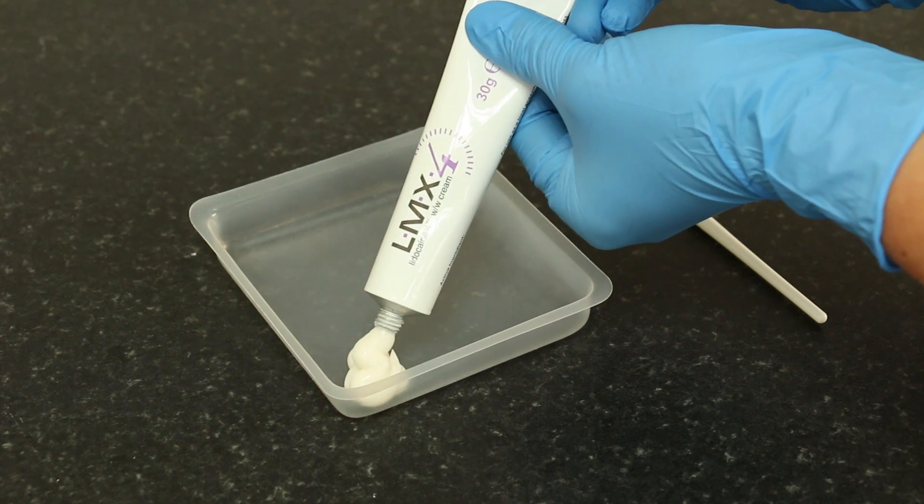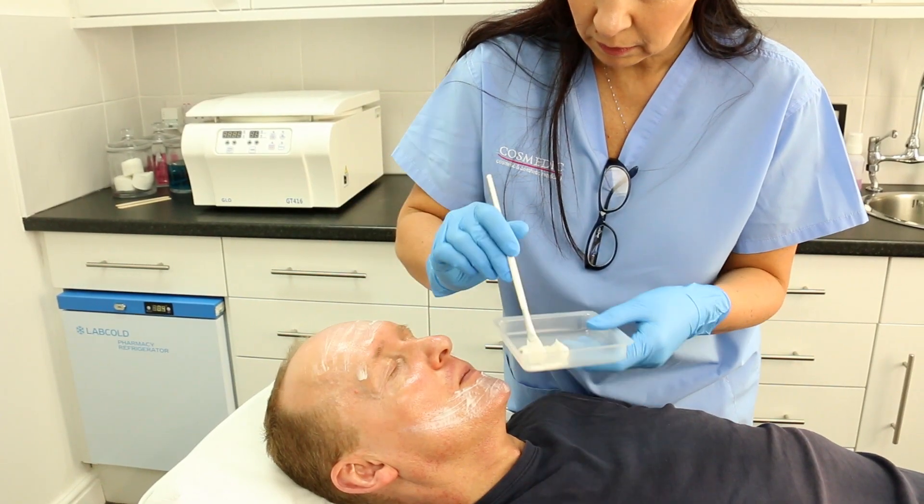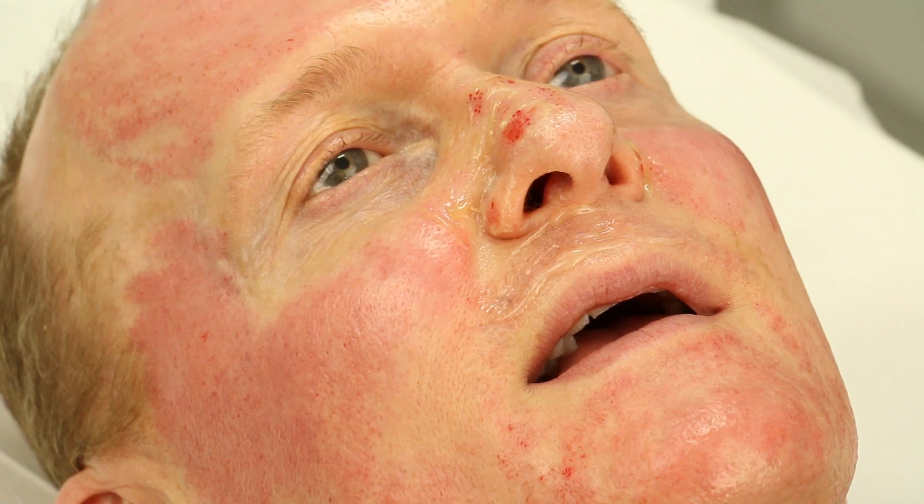Dermaroller and Dermapen do not use any chemicals, products or lasers and rely on the body's own natural healing mechanisms, so it is perfectly safe. Topical or local anaesthetic will be used to minimise any discomfort during the procedure. Microneedling is a very safe procedure and side effects are extremely rare. They may include some bruising, some bleeding and some redness.